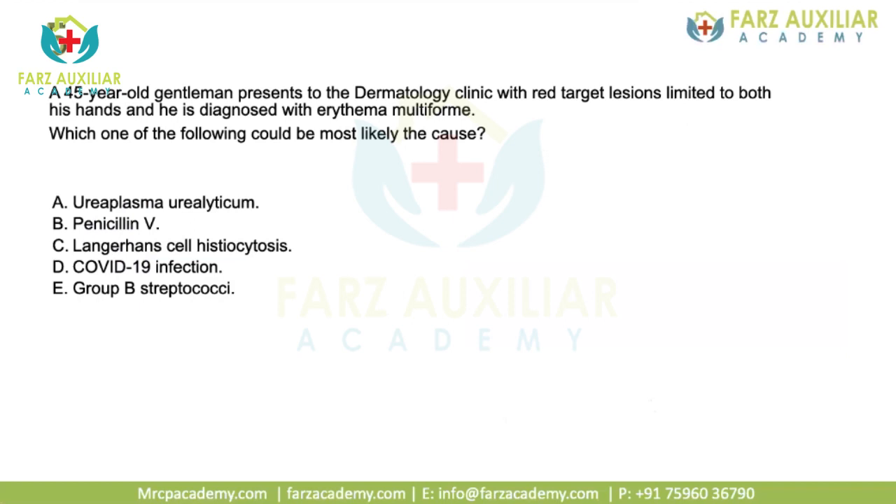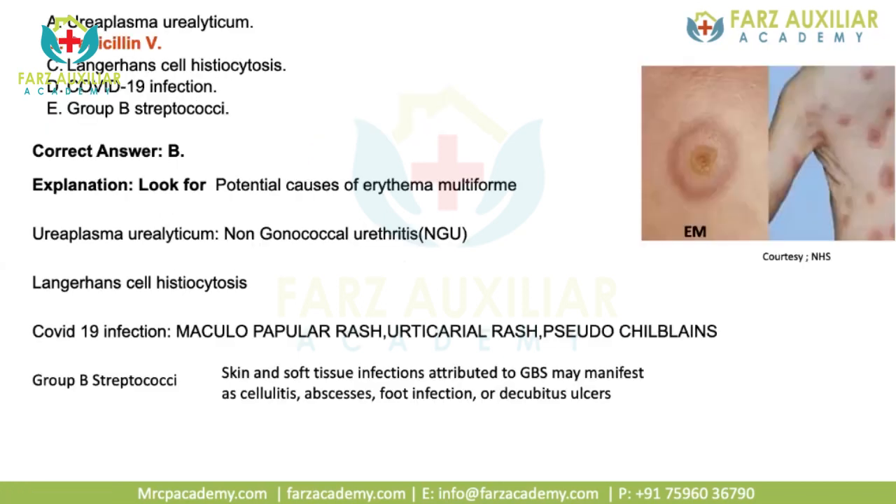A 45-year-old gentleman presents to the dermatology clinic with red target lesions limited to both hands and is diagnosed with erythema multiforme. Which of the following could be the most likely cause: Ureaplasma urealyticum, penicillin V, Langerhans cell histiocytosis, COVID-19 infection, or group B streptococcal infection? Penicillin is one of the commonest drugs that can cause erythema multiforme, so you have to look for potential causes.